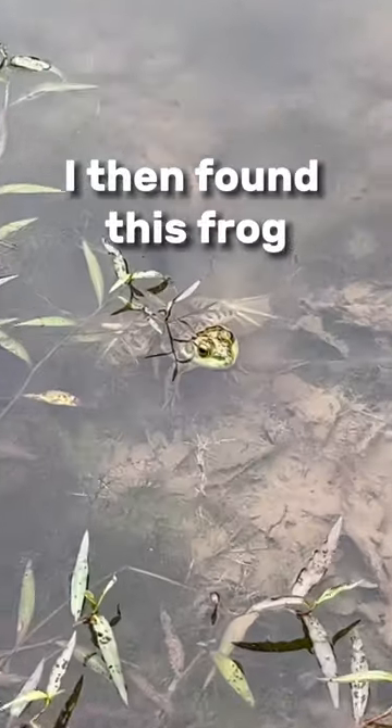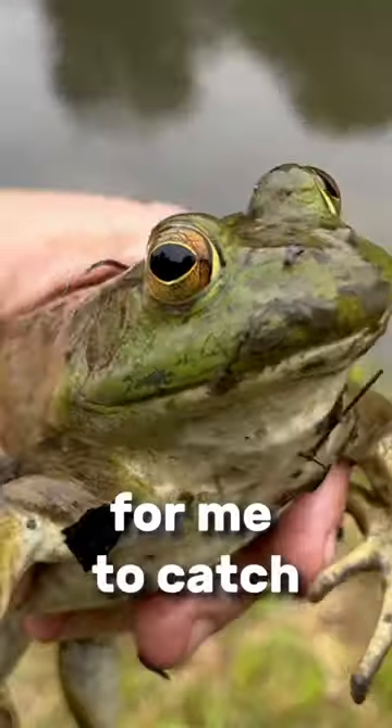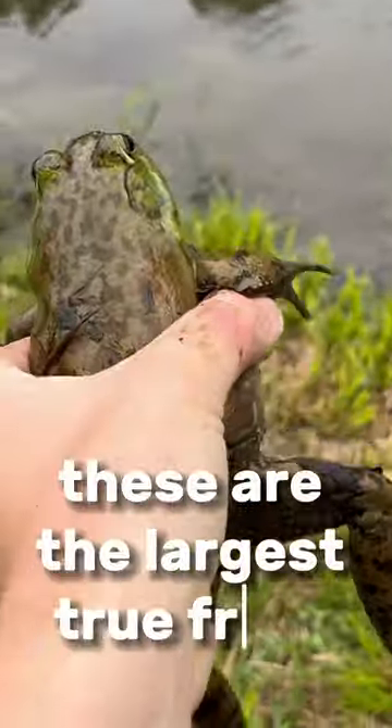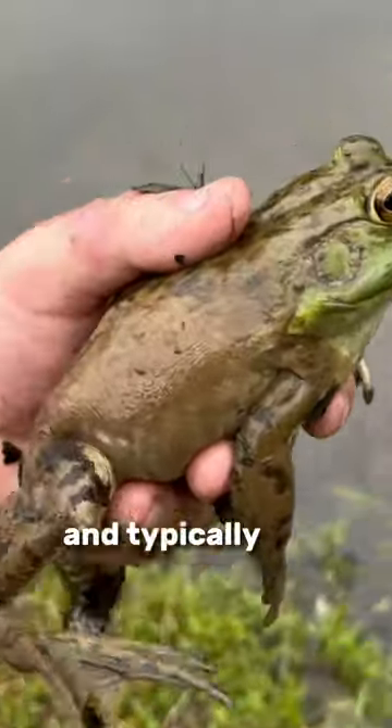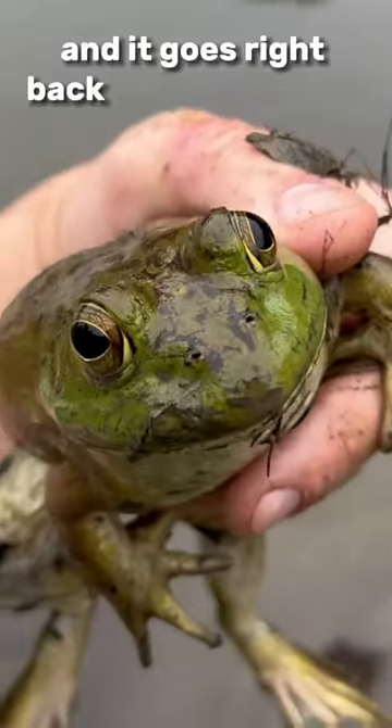I then found this frog, but it was just too far out in the water for me to catch. Just kidding — this is an American bullfrog. These are the largest true frogs found in North America. They can eat pretty much anything they fit in their mouths and typically live up to eight years. And it goes right back where I found it.